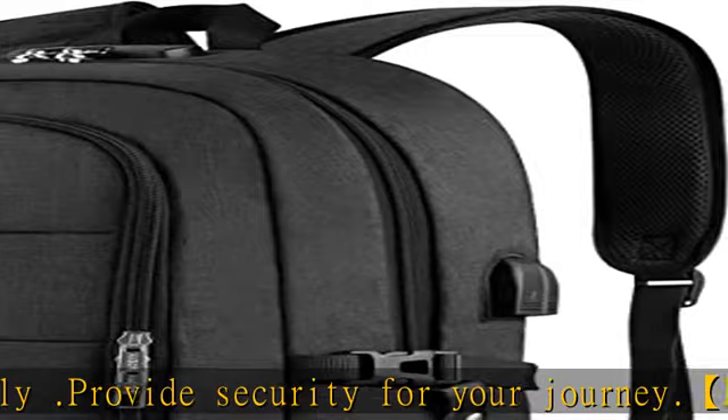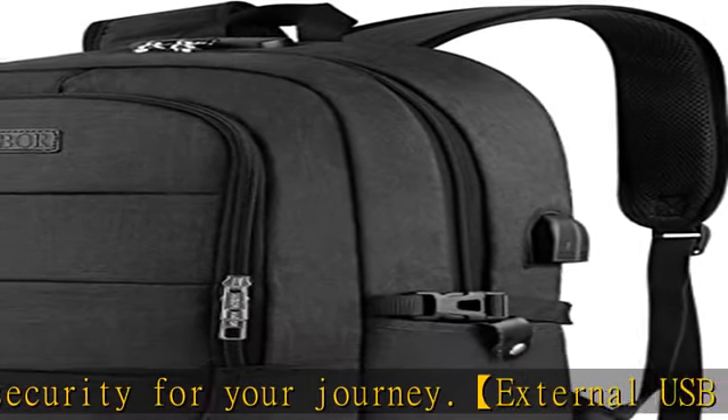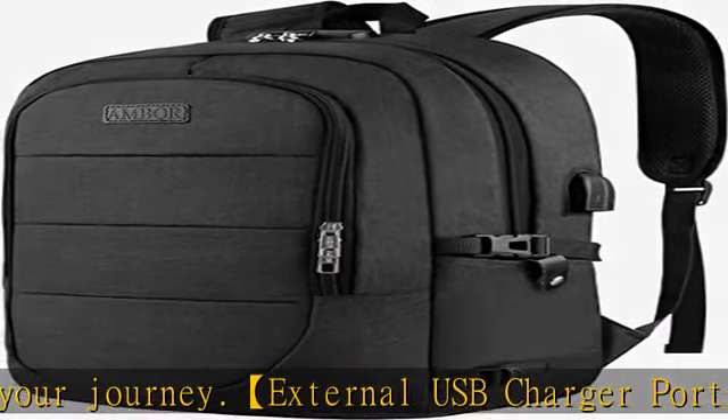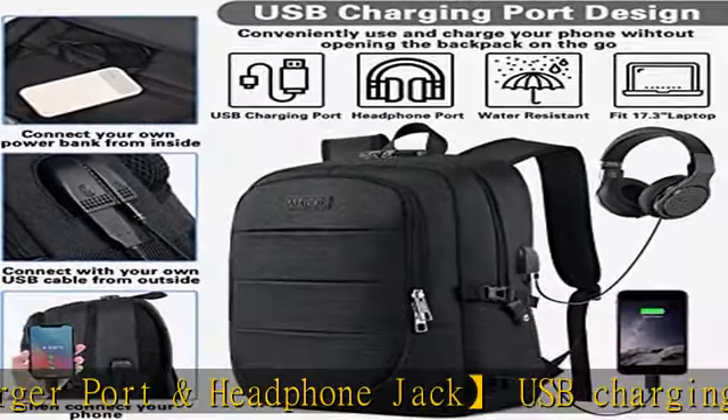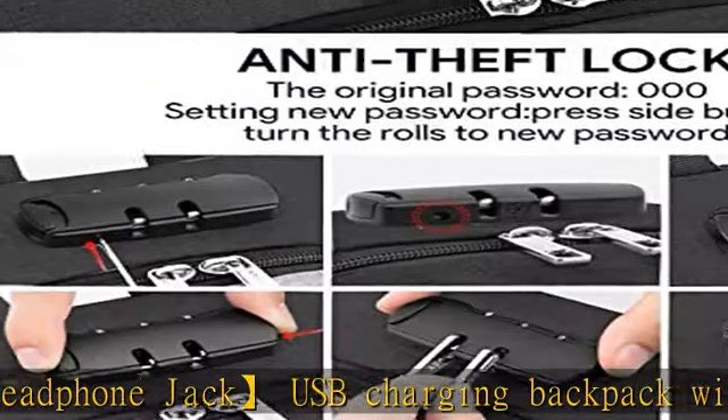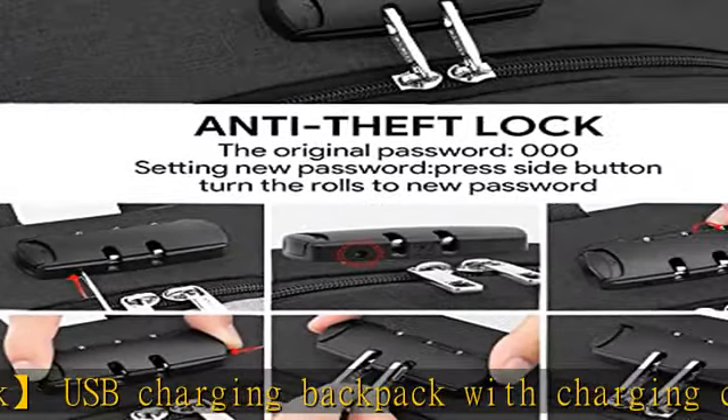Durable material: backpack made of tear-resistant durable nylon fabric. Its dual-access zipper with anti-theft design allows for easy access and increased safety. Lightweight, durable, and anti-theft are the biggest features of this backpack.